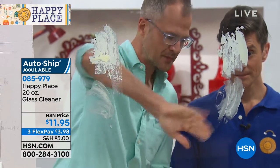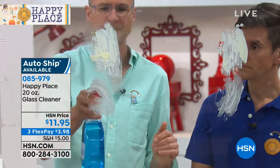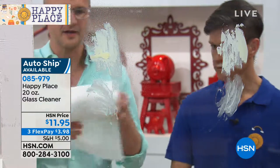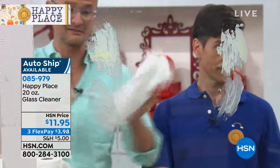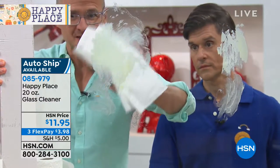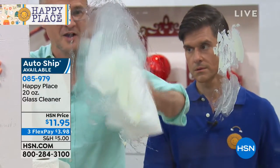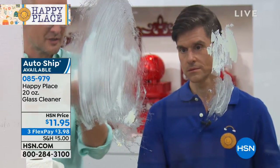Now I'm going to take the chemical cleaner — that blue cleaner — and use a paper towel. Why is it blue? It's chemicals. The chemical cleaner is just smearing it around. You're pushing hard, Josh, and it's not even cutting through. No, I'm using elbow grease here. It's just smearing it around.